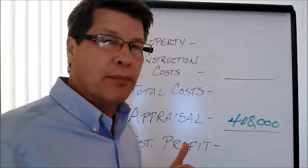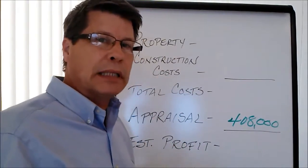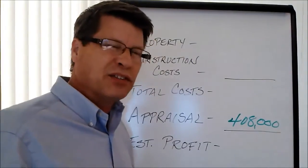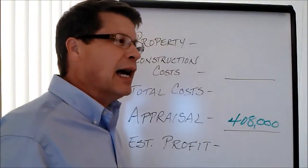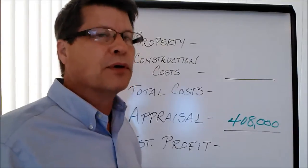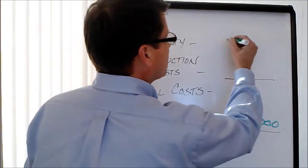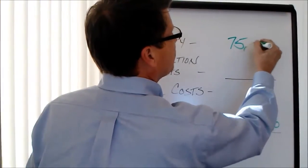Now look at the cost of the property. We purchased this itty bitty little house — it's 526 square feet, little bungalow. Two bedrooms, one bath, no basement, no garage. And that's why we got such a value on it. We purchased that house for $75,000.